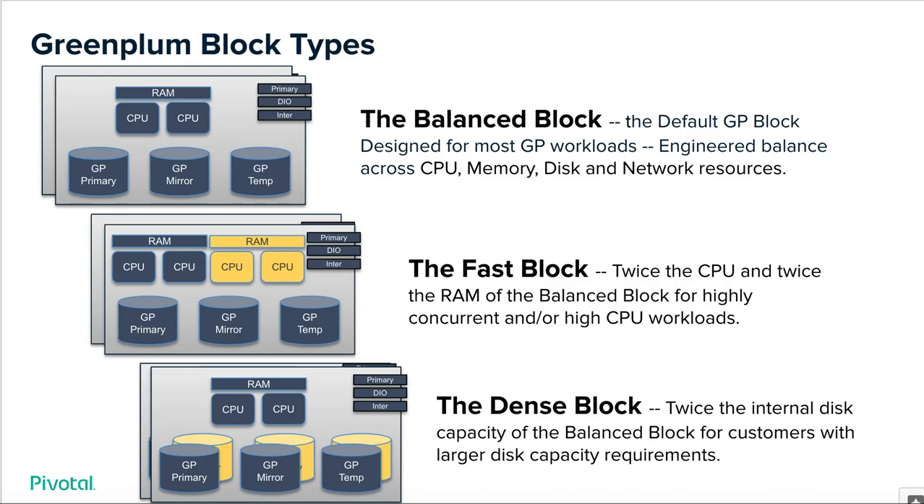Let's dive a little further into the compute blocks. There are three types: the balanced, the fast, and the dense. The balanced is as you would expect — these components are equally balanced throughout for Pivotal Green Plum usage. We have tested these components, gauged the performance, the throughput, the trade-offs, and the cost. This is a nice balanced package.